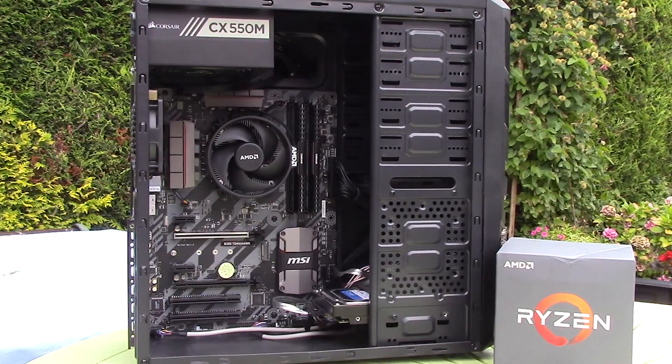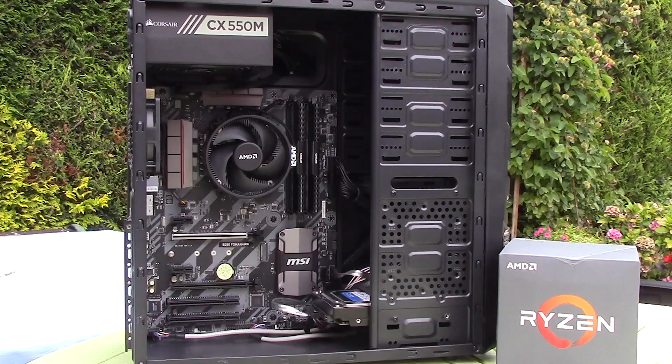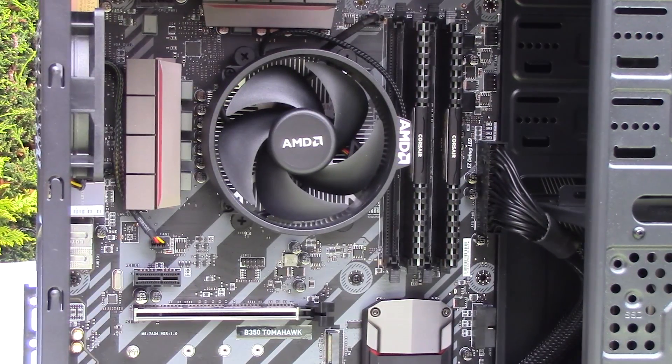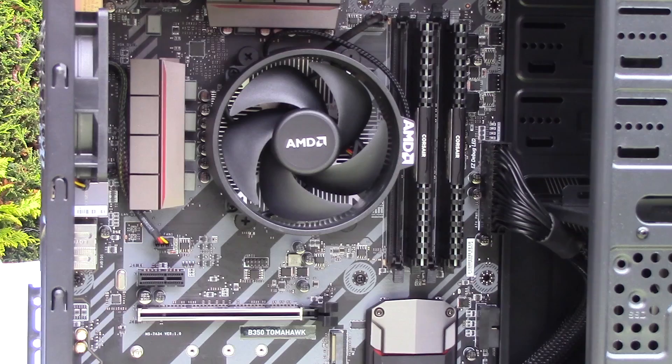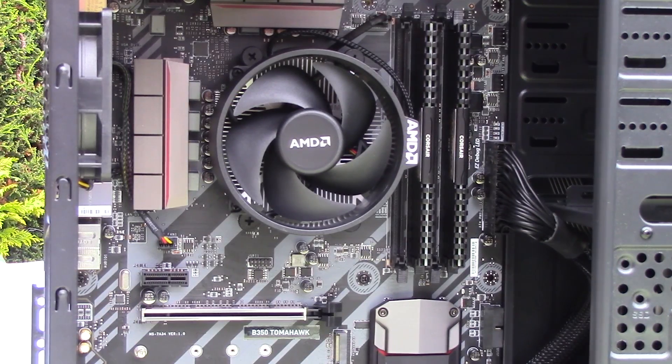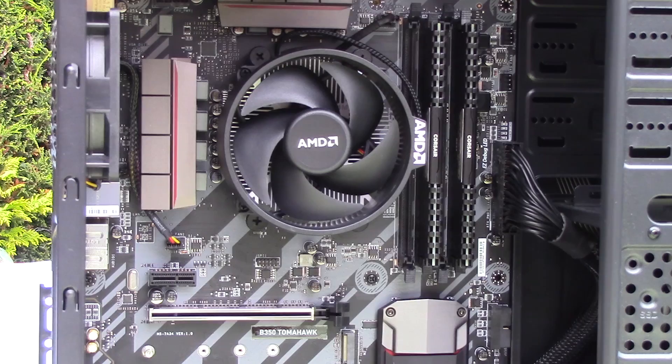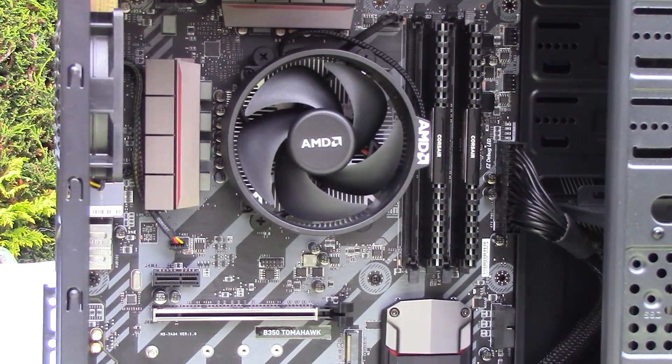As I was swapping out my i5-4460 combo to slot this Ryzen setup inside my case, I thought why not make that the subject of comparison. This video is more of a product of my curiosity than anything else, but it should help you understand how capable the cheapest Ryzen 3 really is.